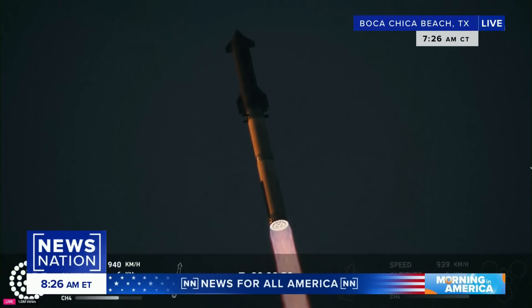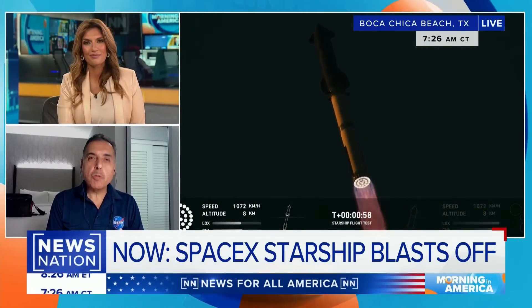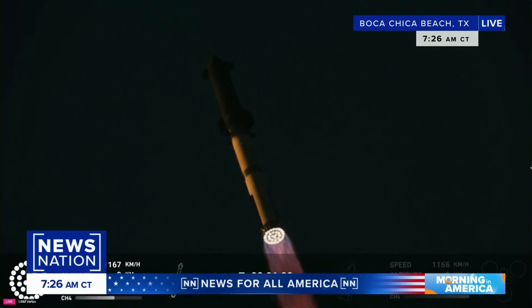Let's bring back former astronaut Jose Hernandez. Jose, tell me exactly what we're seeing right now. Well, what you're seeing is the main booster providing the thrust and power to get it up into space.